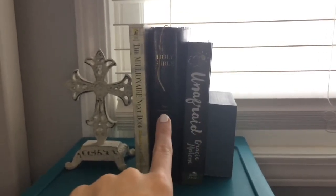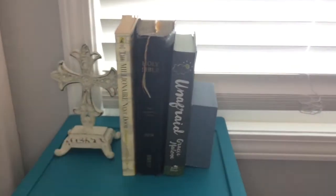Over here I have some little cubbies. Right here I have some books - I have a devotional, a Bible, and a book that I'm reading at the moment.